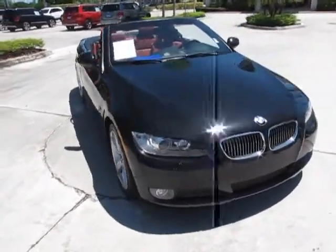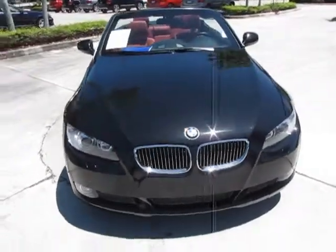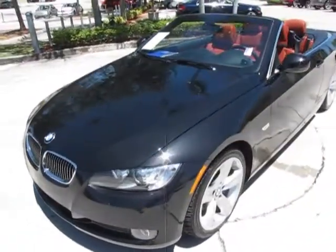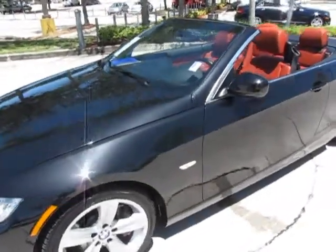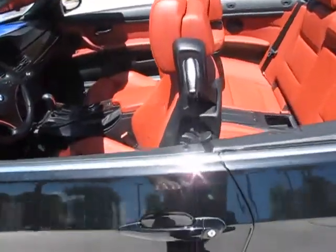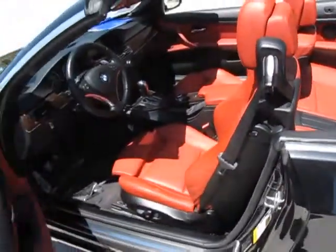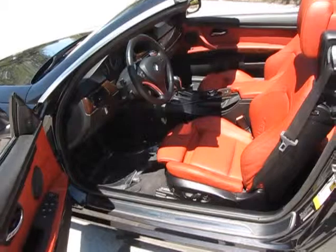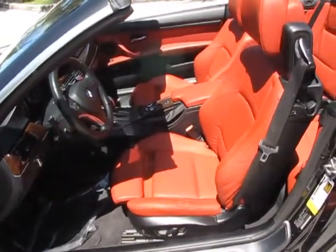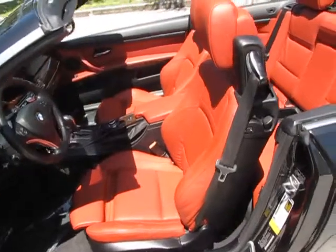Now what we'll do is move around and take a look at the interior. Just beautiful lines on this car. We'll reach up and open the door so you can get a full view of the front — very beautiful red interior contrasting with the black exterior.